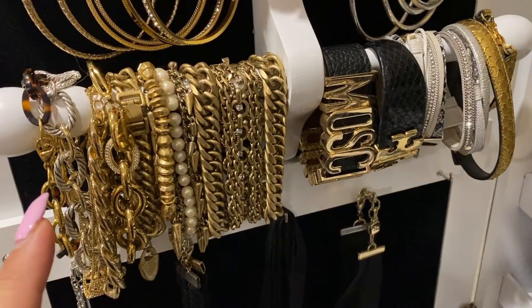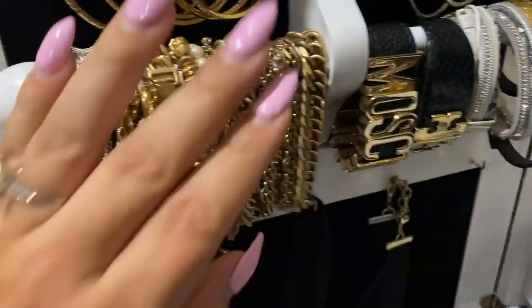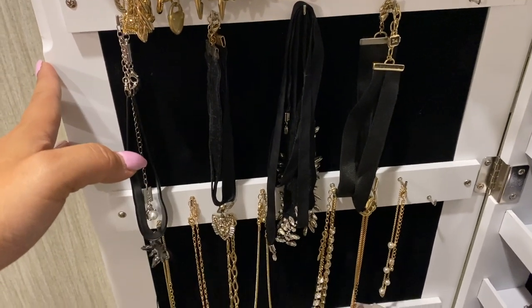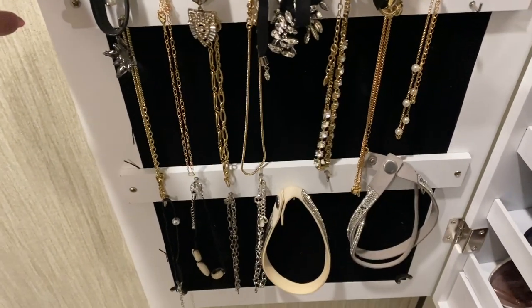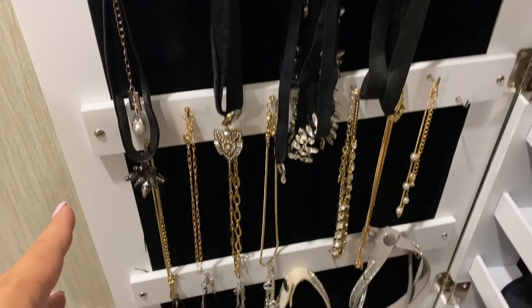Here is the bracelet section — remember the jewelry needs to be the looser, flatter pieces so the door can close. Next up is my choker section, which I definitely have some room to grow in, and I love that there's a designated place for my chokers so they don't get all mixed in and I know exactly where to find them.